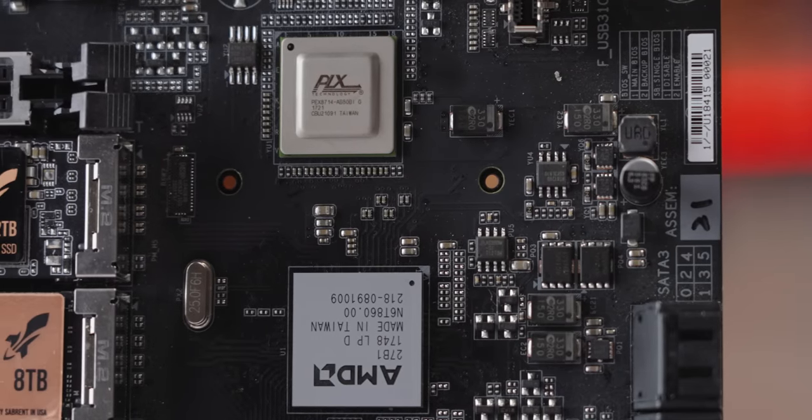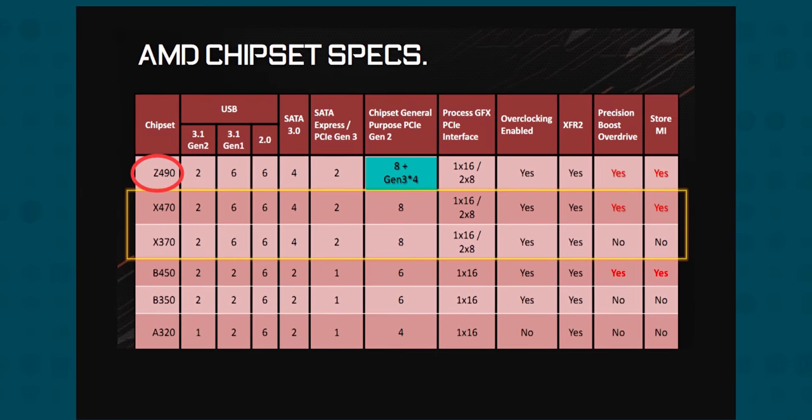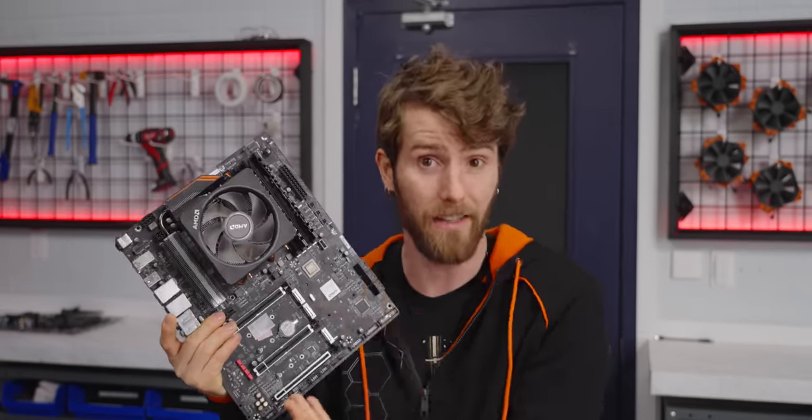But what's this — a chip from PLX. This seems to be the secret sauce of the AMD Z490 chipset that enables it to have four extra general purpose Gen3 PCIe lanes. It's also a big part of the reason that this board and any like it never made it to the market — more on that later.